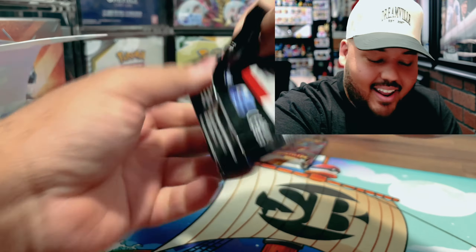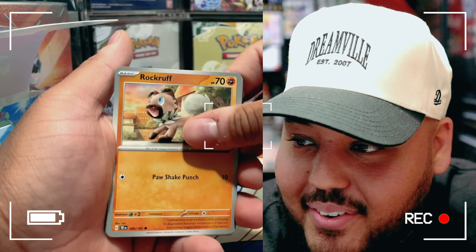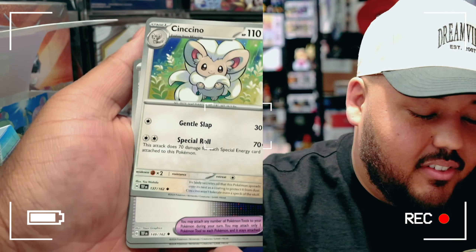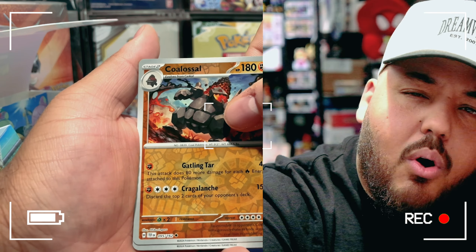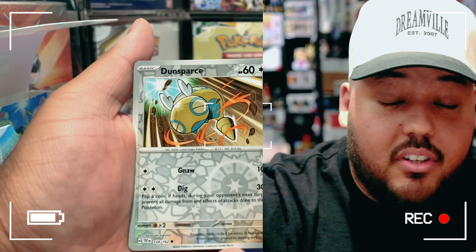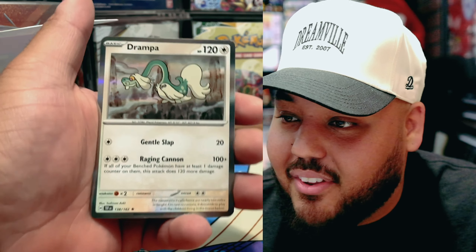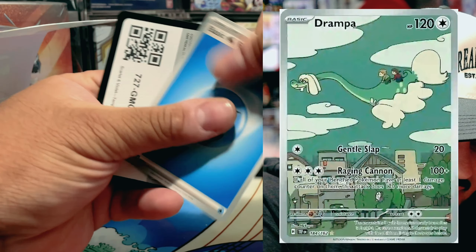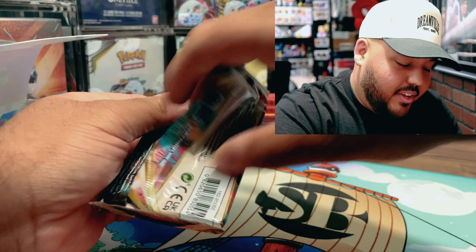Let's go right into the second Temporal Forces pack. Litwick is such a beautiful card — the full art card, you gotta love it. Cinccino, future Booster Energy Capsule, Great Tusk, Coalossal — I always mess up that name — and Drampa. I actually did get the Drampa full art which is super nice.